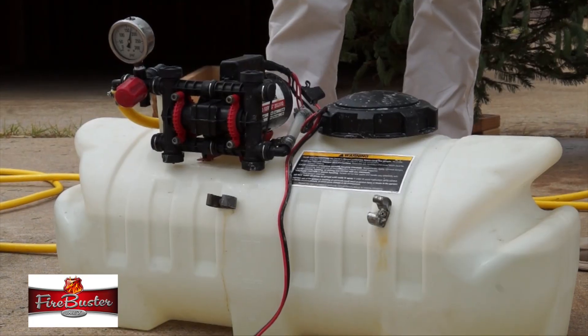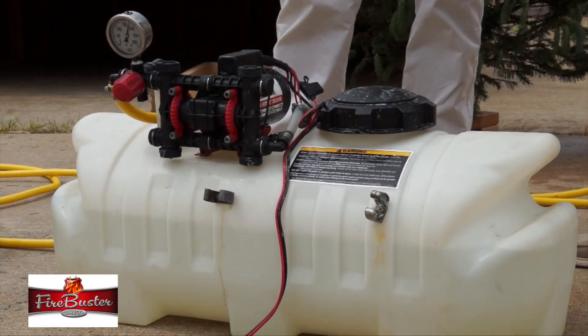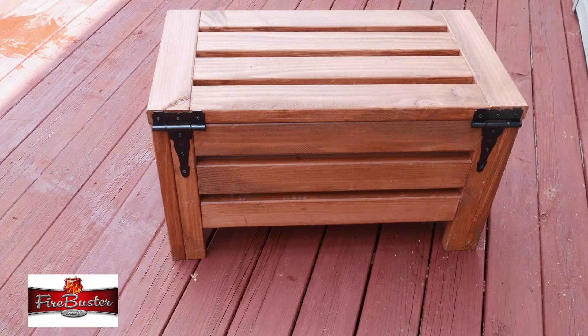Okay Steve, this is the Robin Hood system — let's talk about this. How does this work? This is basically job site equipment that we spray multi-families with. The Robin Hood comes in a 10-gallon tank that sits in a wicker basket in brown, gray, or white on your patio.